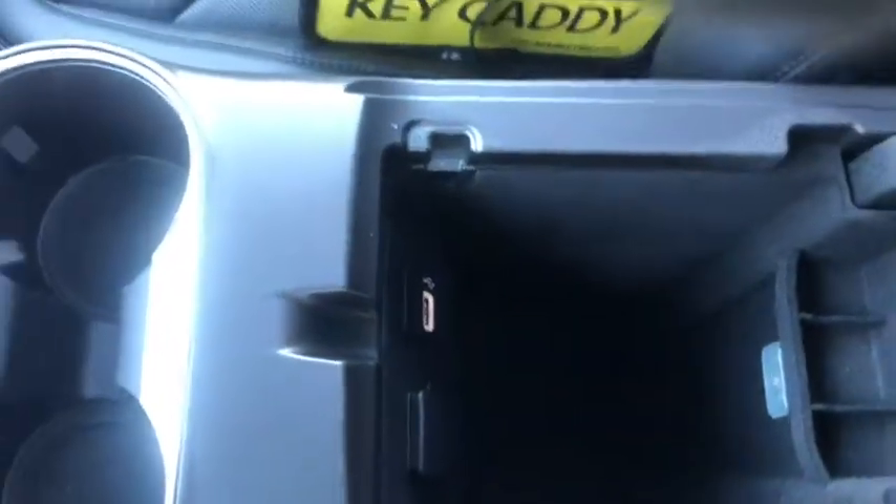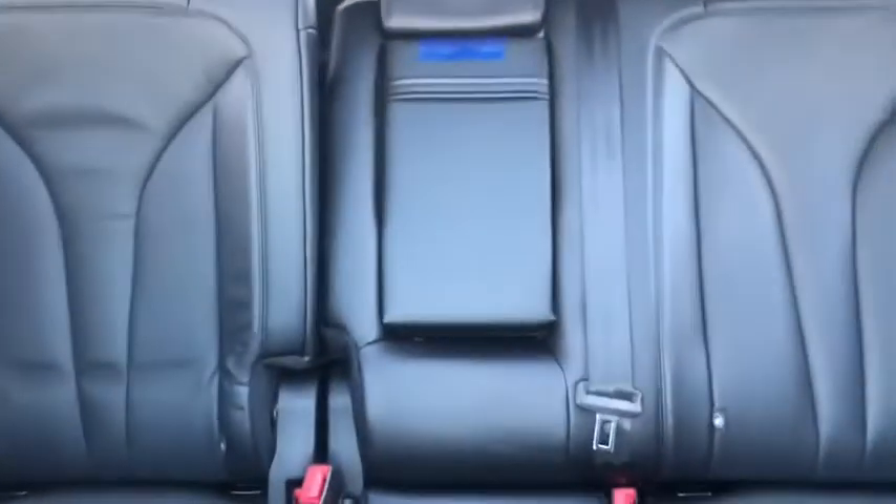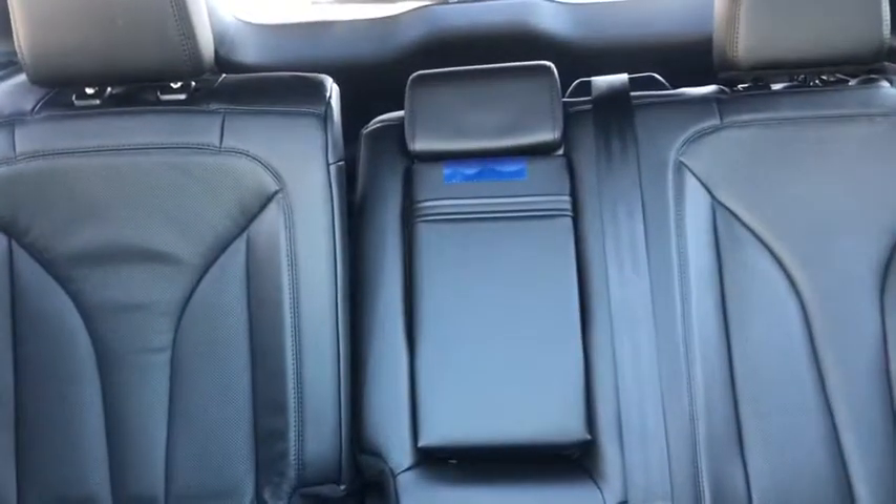We also have this center console that features another 12 volt and a USB port. The rest of this Nautilus features black leather throughout, a 60-40 splitting bench in the back here for extra storage, and a beautiful panoramic moonroof up top.